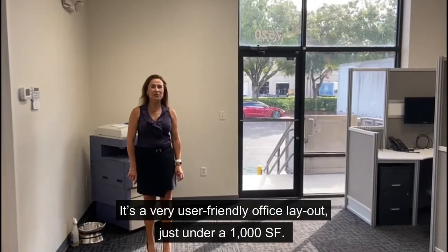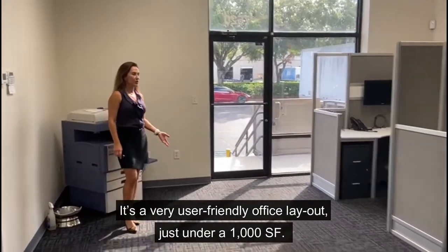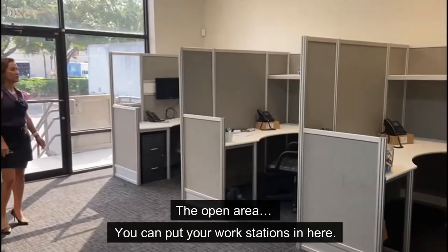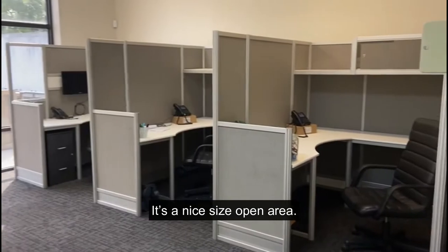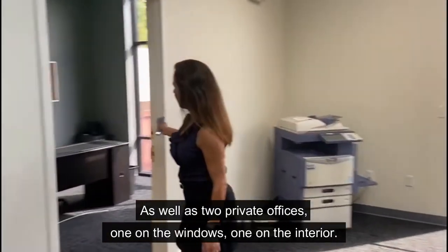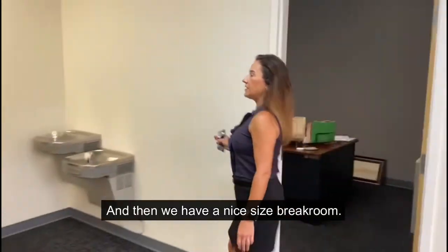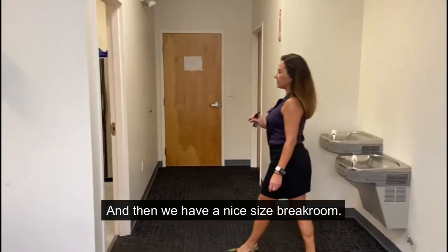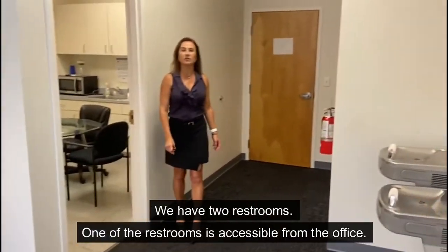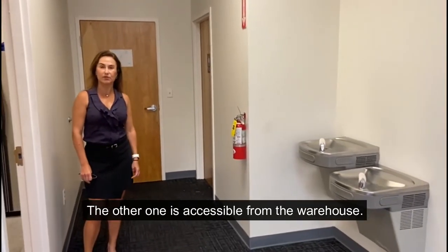It's a very user-friendly office layout, just under 1,000 square feet. The open area — you can put your workstations in here — it's a nice size open area. As well as two private offices, one on the windows and one on the interior. And then we have a nice size break room and two restrooms. One of the restrooms is accessible from the office, the other one is accessible from the warehouse.